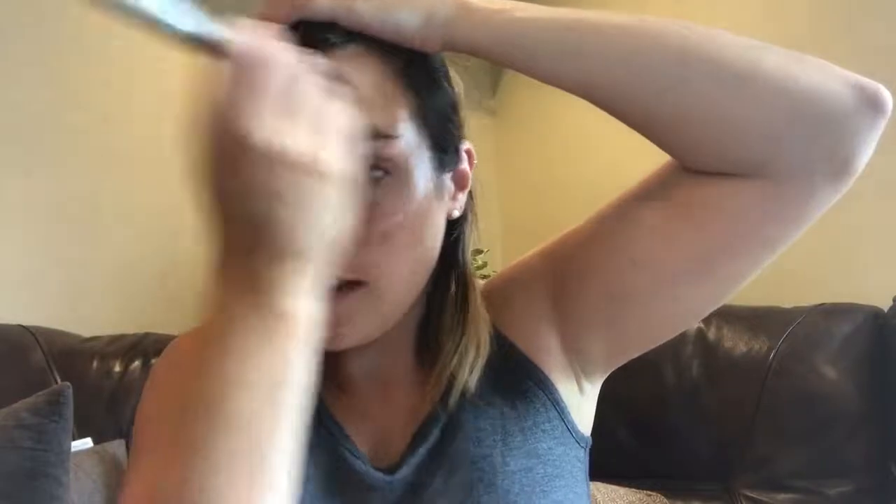I just go along with my foundation brush like this and then dab it around my face and blend it in. The other thing about these products is that you don't need a lot of them, so they last you forever.